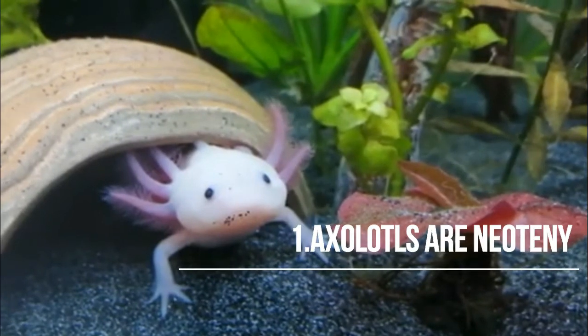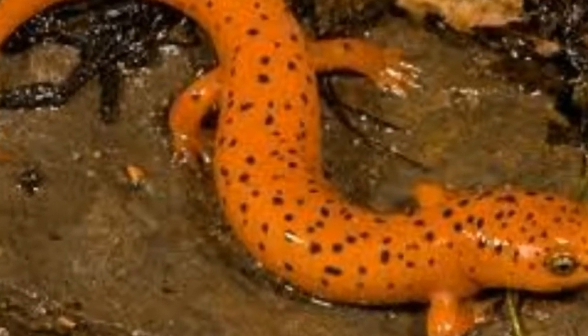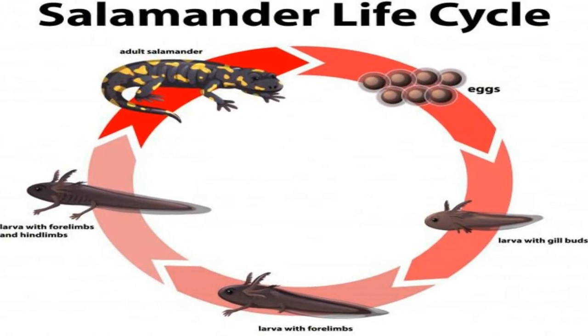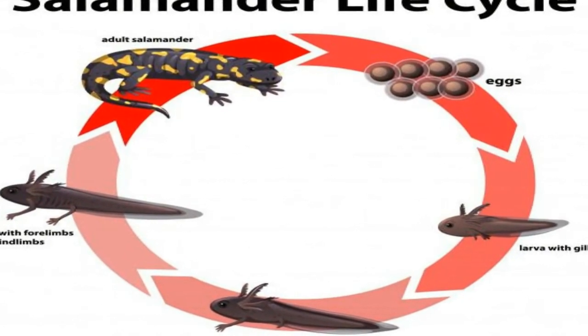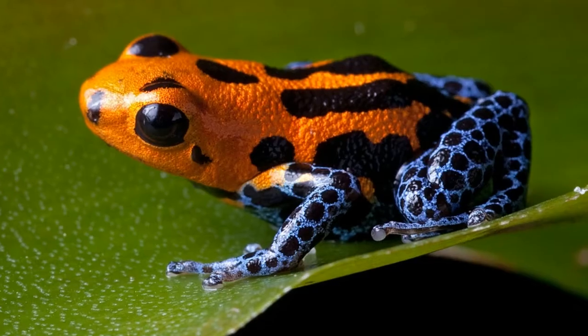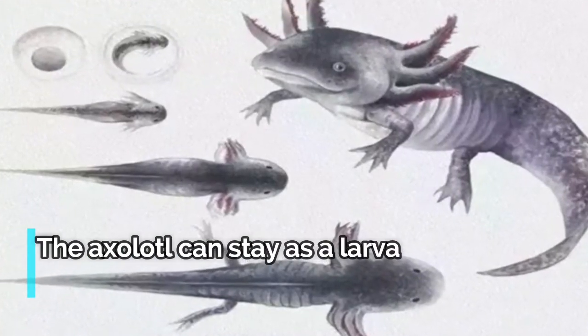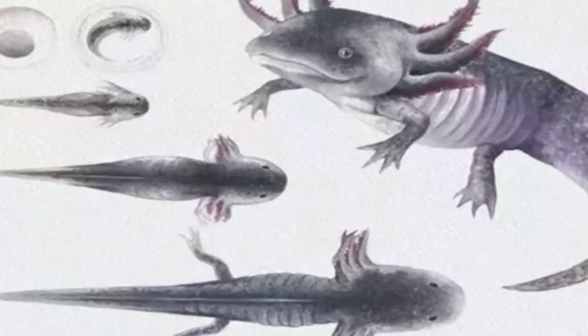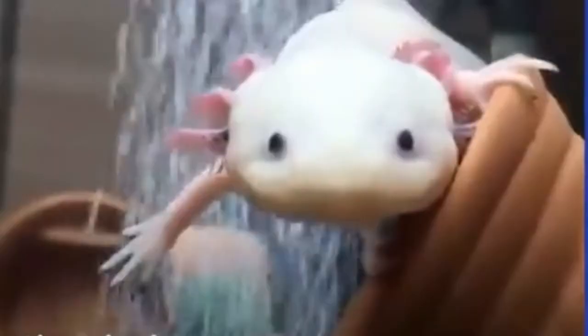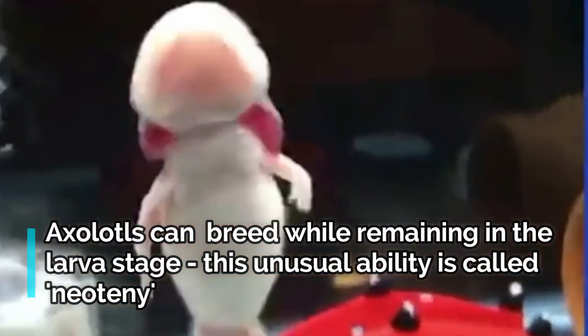Fact 1: Axolotls are neoteny. Axolotls are salamanders. Salamanders look a bit like lizards, except that they are covered with a soft moist skin. Usually, salamanders are amphibians. Amphibians lay eggs in water, and the young that hatch from the eggs are called larva. The larva live completely in the water, breathing through gills, before maturing into adults that live on land, breathing through lungs and skin. Frogs are the best-known amphibians. Amazingly, the axolotl can stay as a larva, living its whole life in the water without ever changing into a grown-up salamander. Axolotls can breed while remaining in the larva stage. This unusual ability is called neoteny.